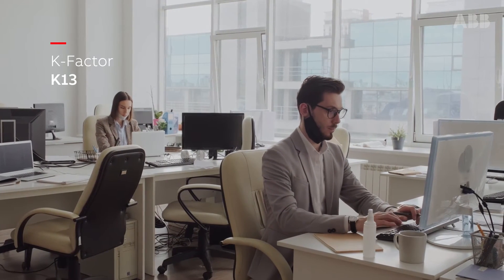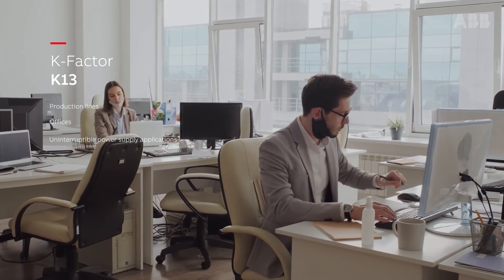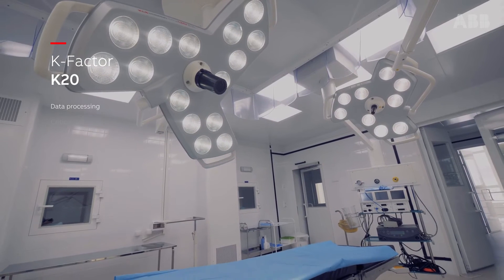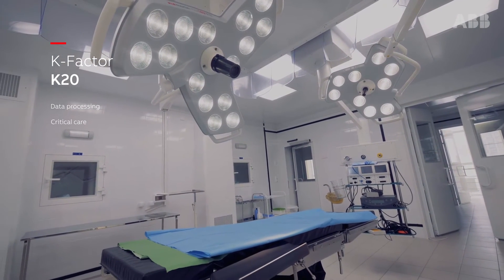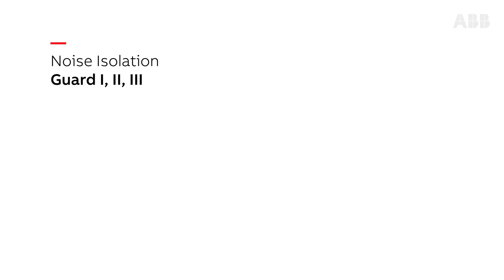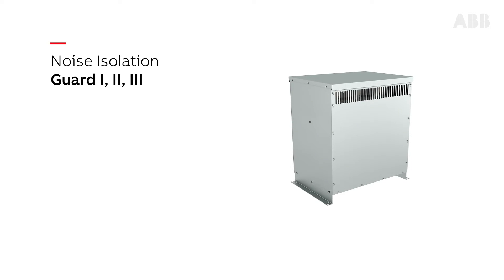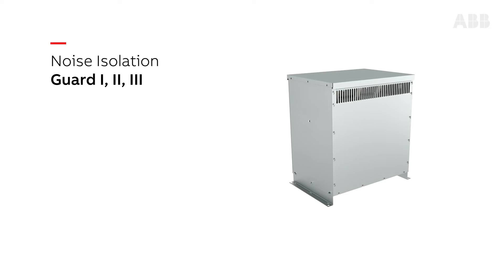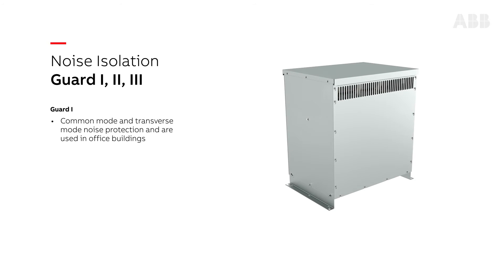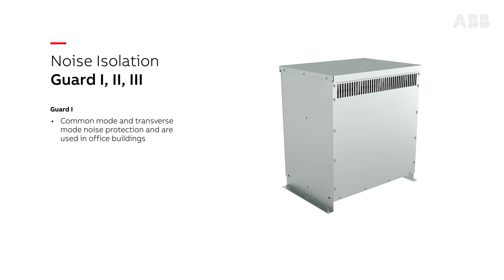K13 are often found in production lines, offices, and uninterruptible power supply applications. For data processing and critical care facilities, choose K20 transformers. Guard 1, 2, and 3 noise isolation transformers incorporate electrostatic shields to help reduce common mode noise caused by ground loops, electromagnetic, and radio interference. Guard 1 provides common mode and transverse mode noise protection and is used in office buildings.